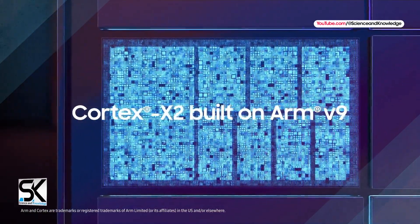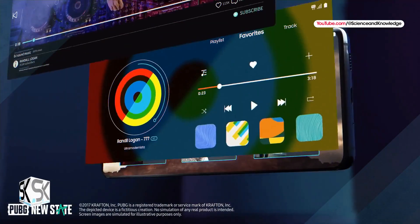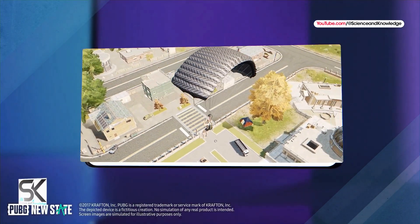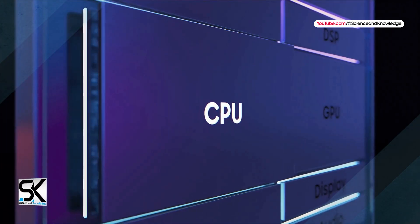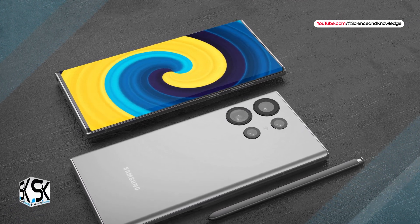In case you were wondering, the Exynos 2300 is likely to be a Pixel 8 exclusive chipset. It also comes with major upgrades, but the Exynos 2300 SoC might not end up in Samsung's flagship phones. According to the news, the Exynos 2400 comes with four times more computing units than the Exynos 2200 chipset.